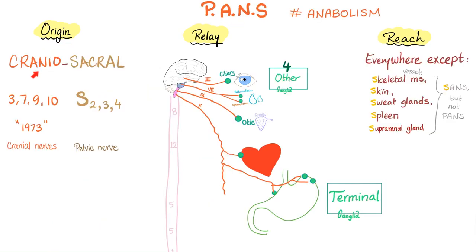Parasympathetic origin is craniosacral. Cranial nerves 3, 7, 9, and 10 — or remember 1973. Sacral: S2, 3, and 4 — the pelvic splanchnic nerve or pelvic nerve. Relay: terminal ganglion embedded in the wall of the organ, or other ganglia such as ciliary, submandibular, sphenopalatine, or otic. Reach: everywhere reached by the sympathetic, except skeletal muscle vessels, skin, sweat glands, spleen, and suprarenal glands — these have sympathetic supply but no parasympathetic whatsoever.